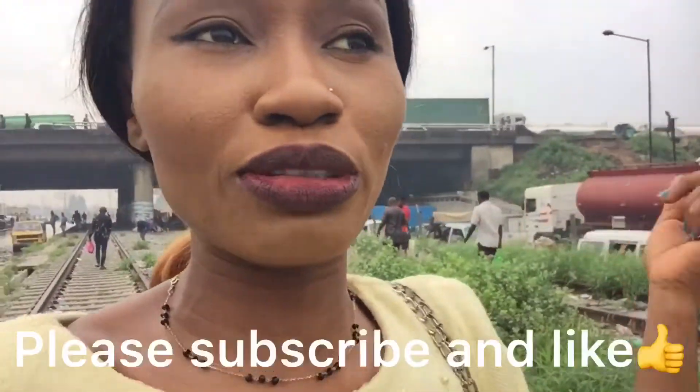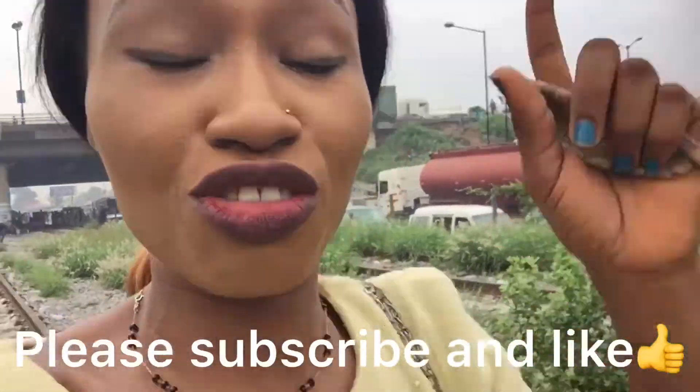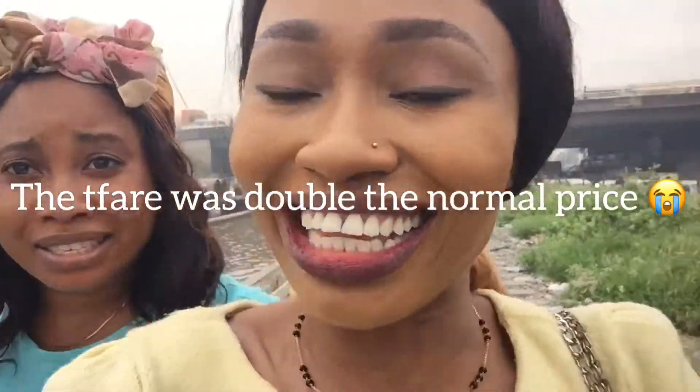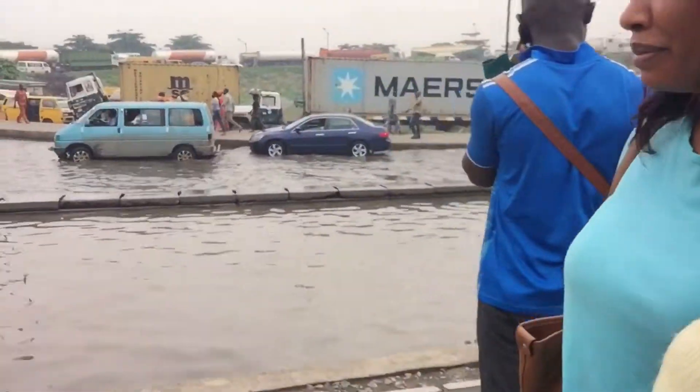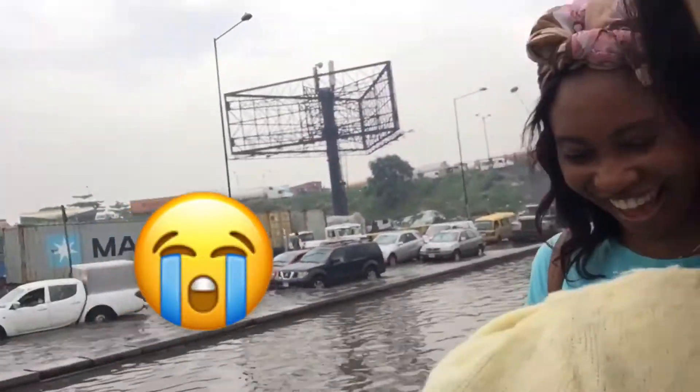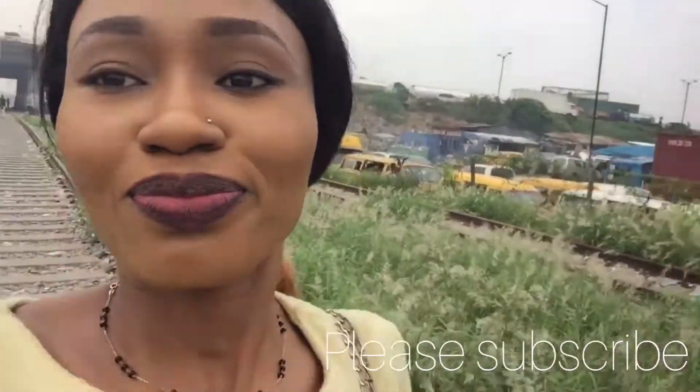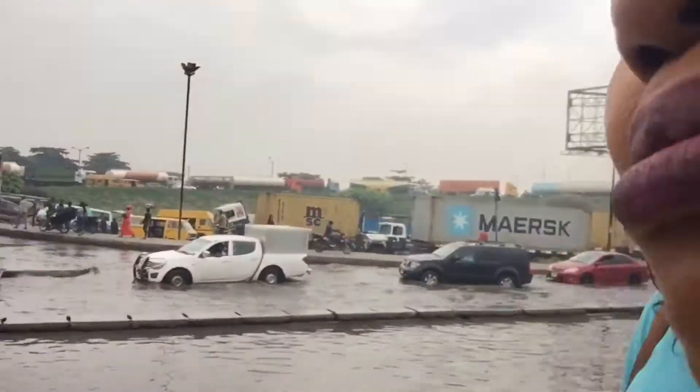We just got to Mao 2 from Orile. We got a bus from Orile to Mao 2 because we could not get a straight bus to Trade Fair. This is Mao 2 — it looks very expensive. Trade Fair is mad. You can see everywhere is flooded. We're on a bike, but we had to calm down because I cannot go and fall inside this water. This is Mao 2 now — that's our bike in front.